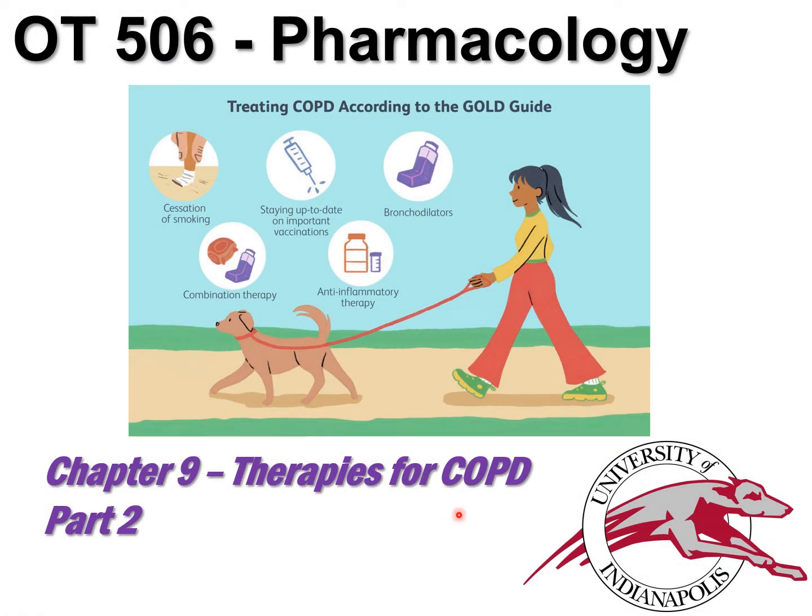Welcome back. This is part two of chapter nine, where we are looking at therapies for chronic obstructive pulmonary disorder, looking in particular at asthma in this segment.